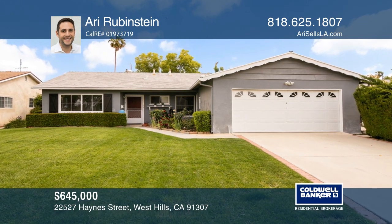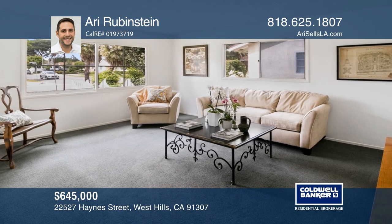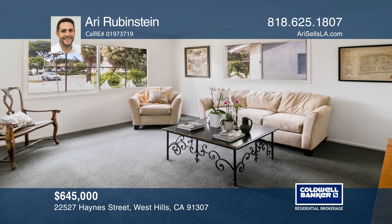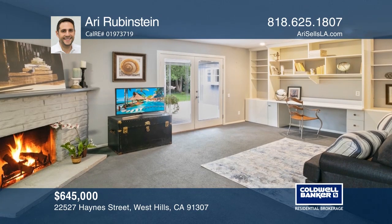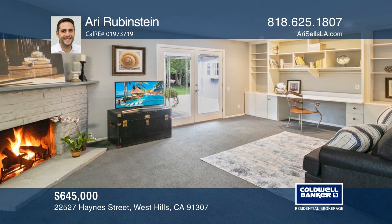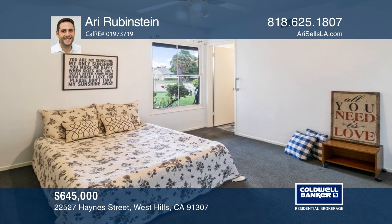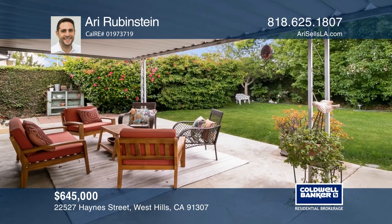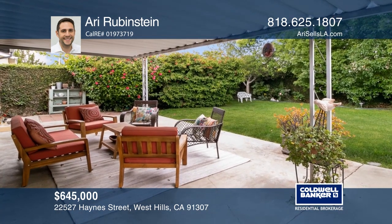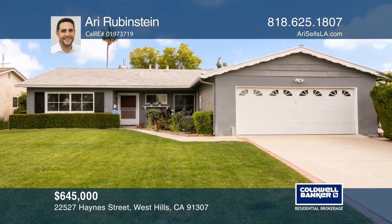Boasting a comfortable open floor plan, this charming home features ample cabinetry and lovely formal rooms, including spacious living and dining rooms. Whip up a meal in the classic kitchen showcasing rich cabinetry. Retreat to a huge master bedroom or recline beside a cozy fireplace. A large garage offers storage, while the lush yard is a true retreat, featuring a sprawling lawn lined with mature trees and a relaxing covered patio. Ari Rubenstein has the keys to your new home — call today.